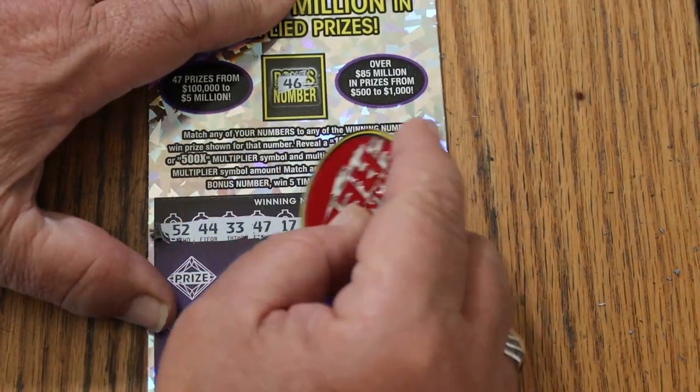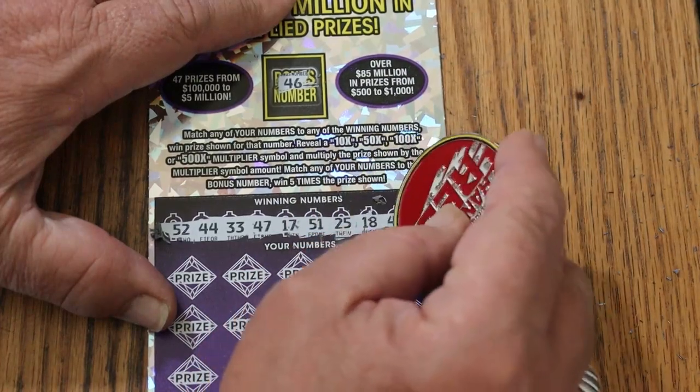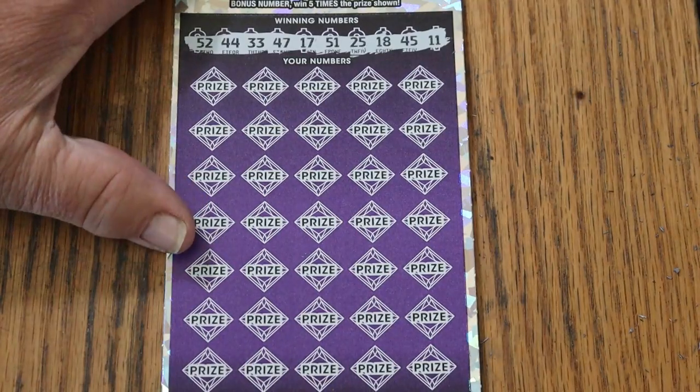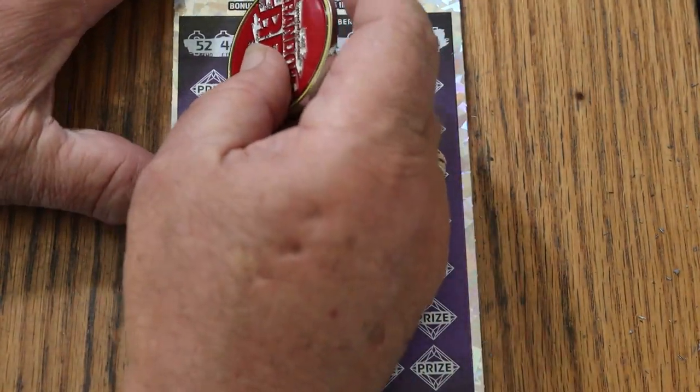Your numbers are: 52, 44, 33, 47, 17, 51, 25, 18, 45, and 11. Let's see if we can go back-to-back-to-back.